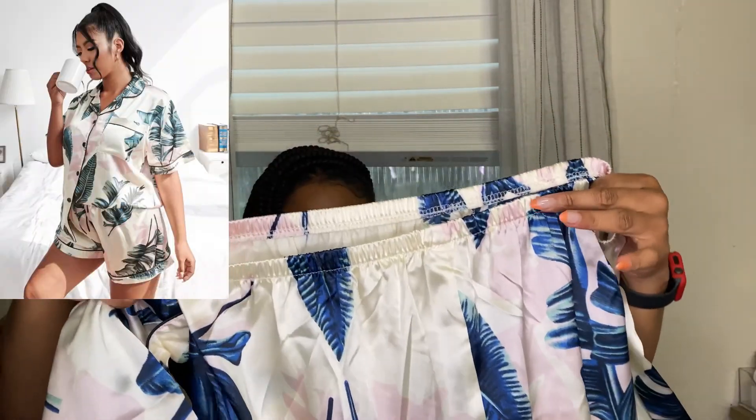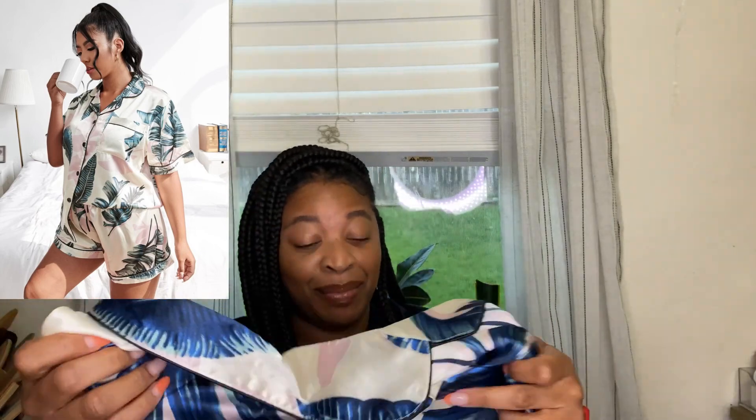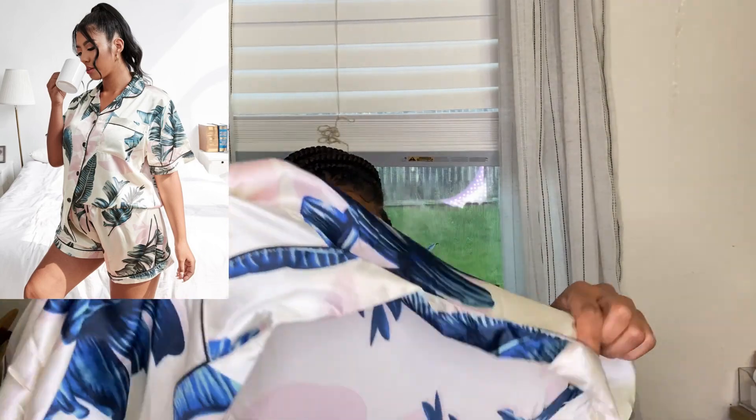The next thing I want to show you is this pajama set. It's super cute — it has that satin material and it gave me Miami vibes with the leaves on it. I'll add a picture so you guys can see exactly how it looks. You can even wear this as an outfit paired with some heels if you choose not to wear it as pajamas.